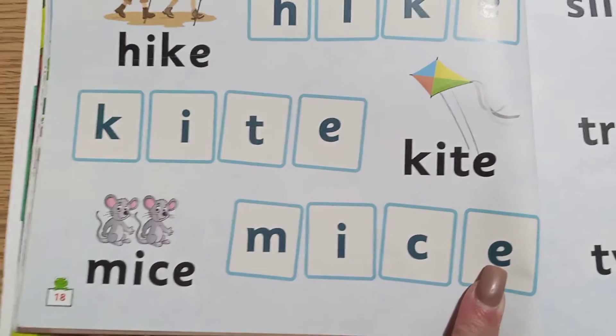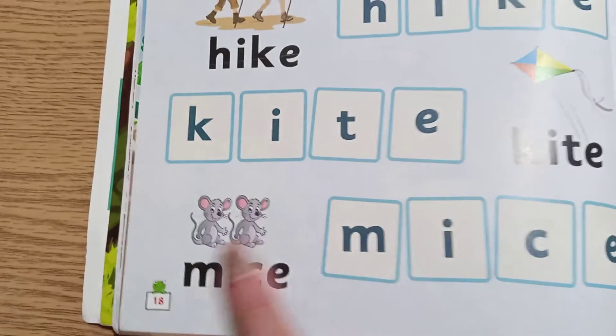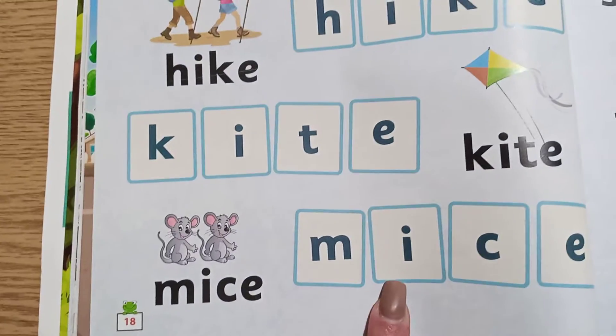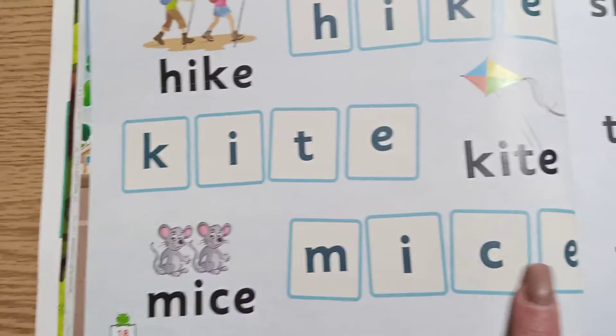One more time. Mice — it's not a mouse. It's more than one mouse, so it's mice. M... I... C... E... mice.